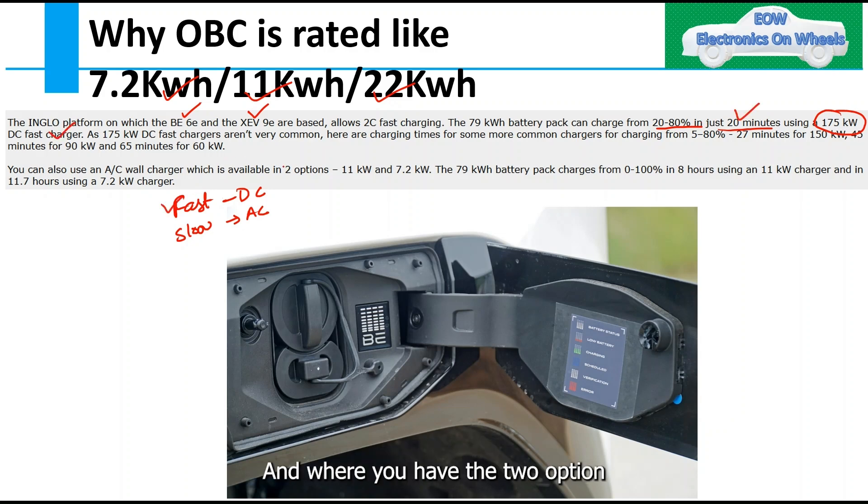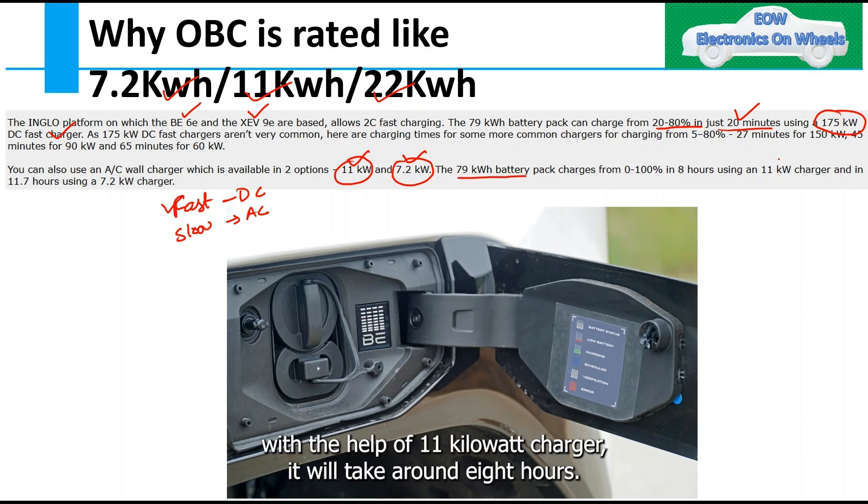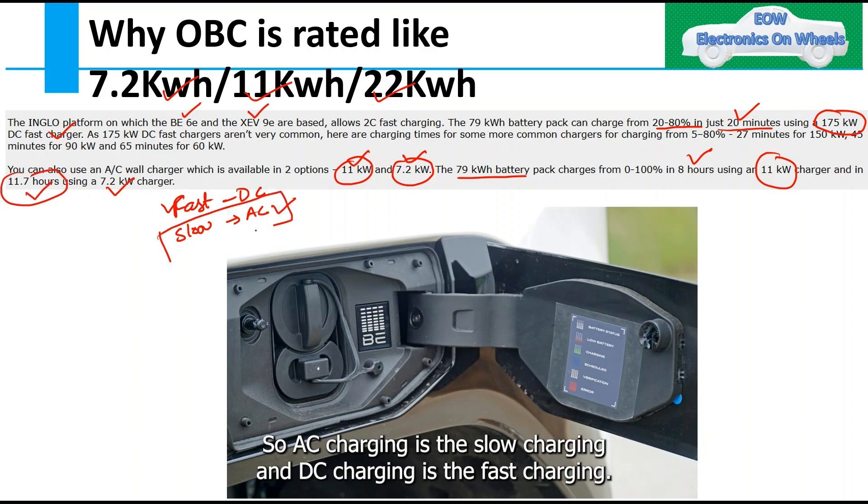For AC charging, there are two options: 11 kW and 7.2 kW. For a 79 kWh battery pack, using an 11 kW charger takes around 8 hours, and using a 7.2 kW charger takes 11.7 hours. So AC charging is slow charging and DC charging is fast charging.